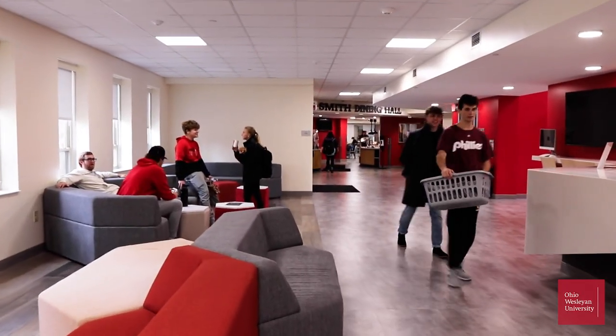Welcome to Smith Hall. This is where Smith West and Trot Tower meet to create our first year residence halls. It has everything you need for your first year experience.